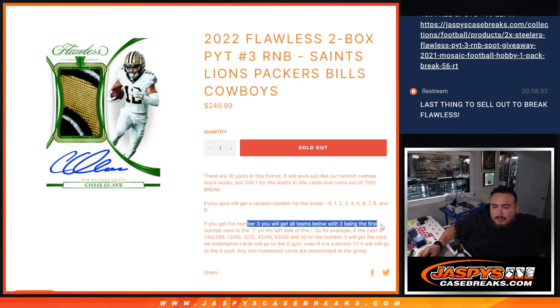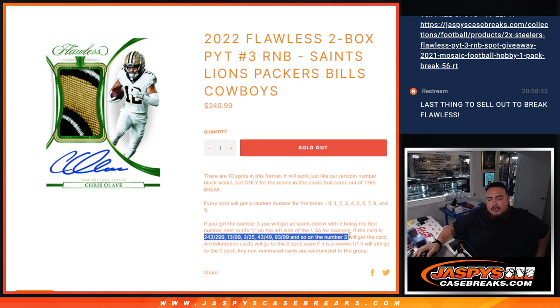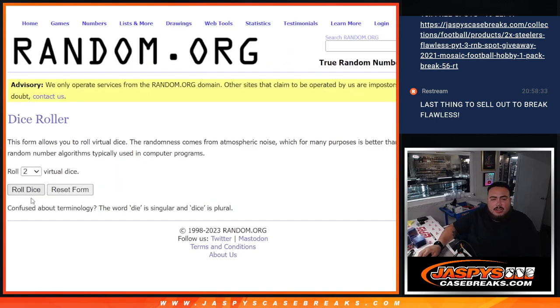The way it works is we go by the first number on the left side of the serial number dash. So, for example, if you get randomized block three and you hit any of those serial numbers on the cards, they match up and that card goes to you. Any non-numbered cards go to everybody in the break — we'll randomize those. You get a piece of all those teams.